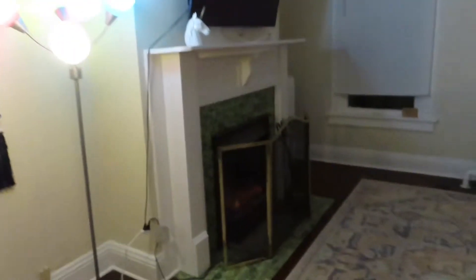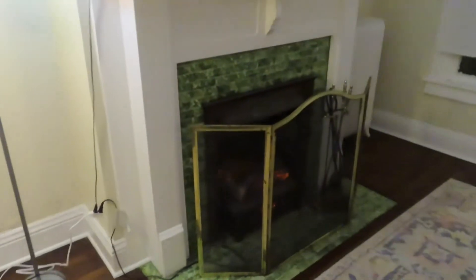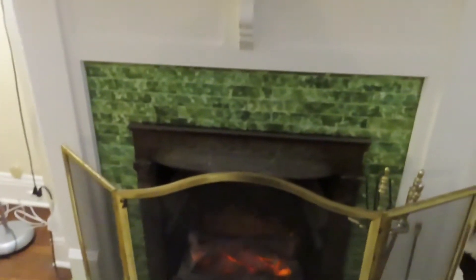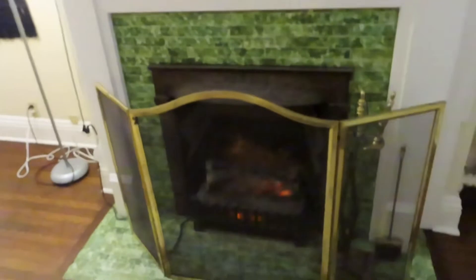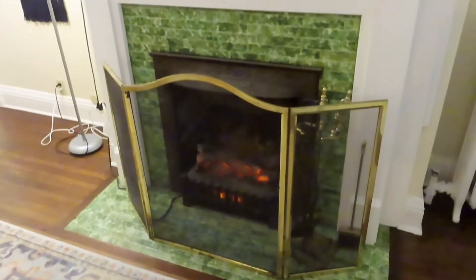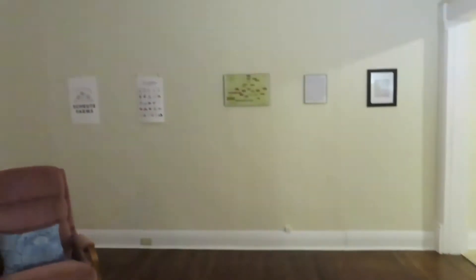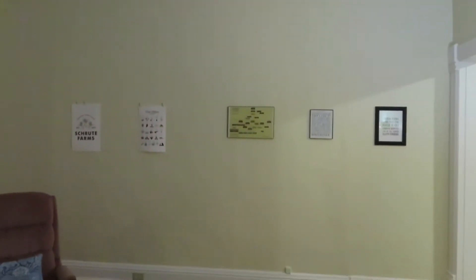I'm fucking obsessed with it, you have to see. Before I show you the Schrute Farms aspects, look at this fireplace — dead ass, look at this fireplace. I'll show you again in the morning when it's brighter but literally look at this fireplace. It's gorgeous — like mossy green tiles. And then we're gonna go over to that gallery wall.